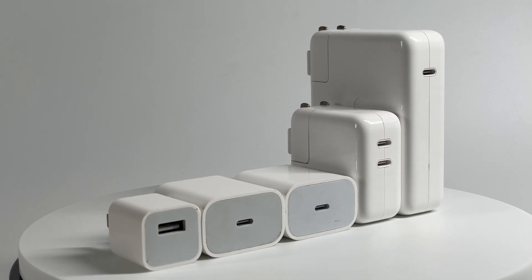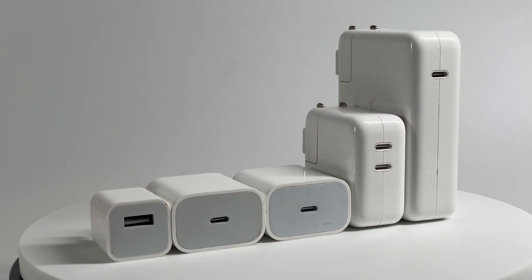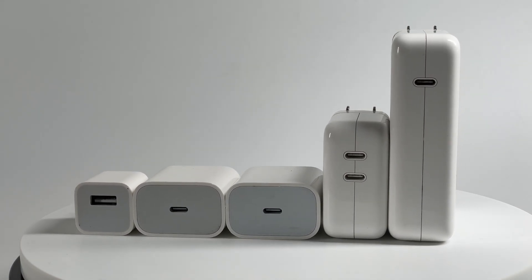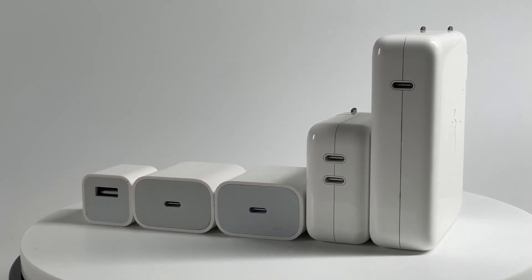We also tested its charging performance from 0 to 100%. This time we picked the Apple 5W, 18W, 20W, 35W, and 140W chargers.